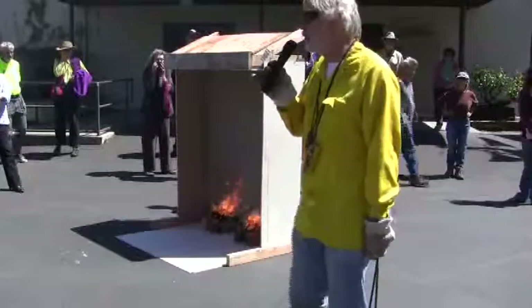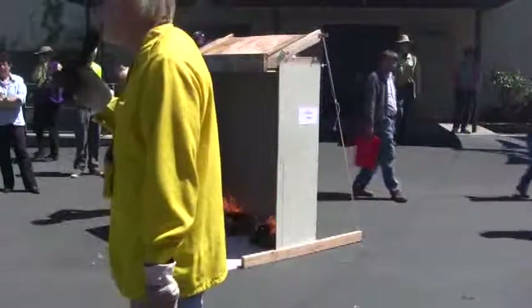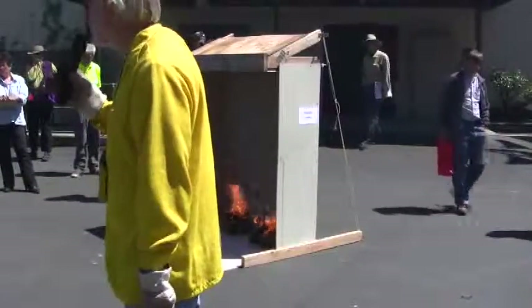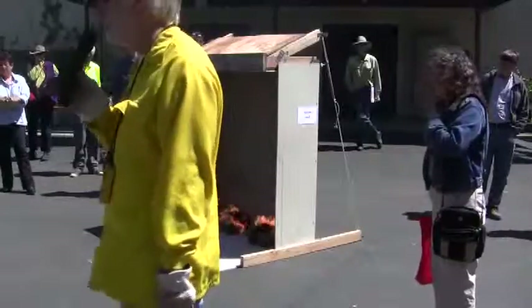Notice also with this burning deck how it's influenced by the wind. Higher wind, more flame. Early on, higher wind might have put it out, but now it doesn't.